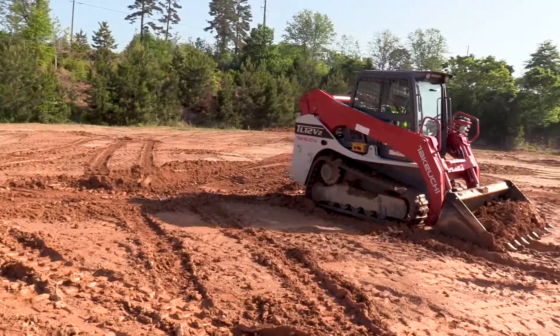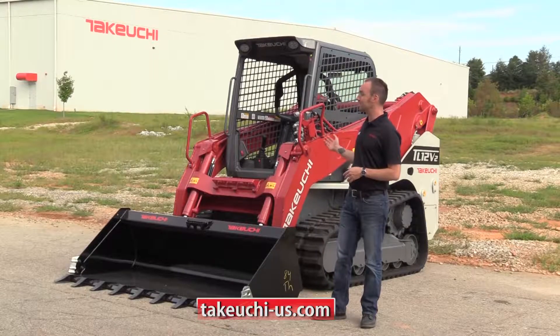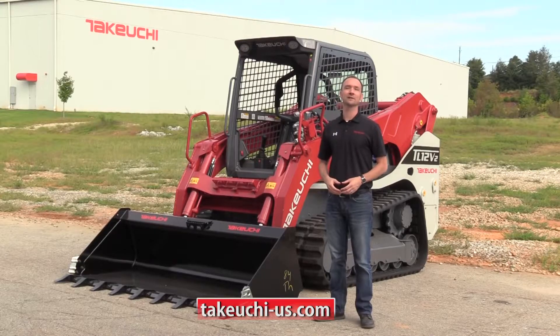If these are your primary applications, a vertical lift loader may be right for you. I want to thank you today for taking a look at the TL-12 V2. Look for more feature videos coming soon.